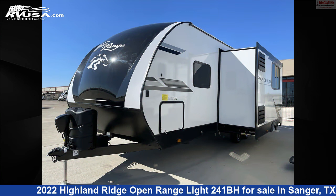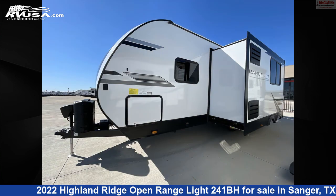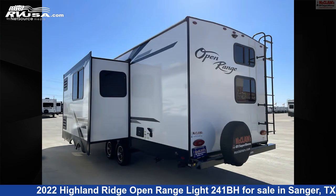Additional features include a water heater, awning, and 45-gallon freshwater capacity. The floorplan layout of this travel trailer features a front bedroom, outdoor kitchen, rear bath, and U-shaped dinette.